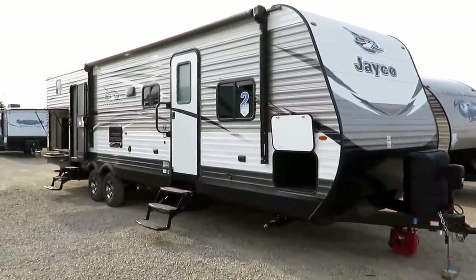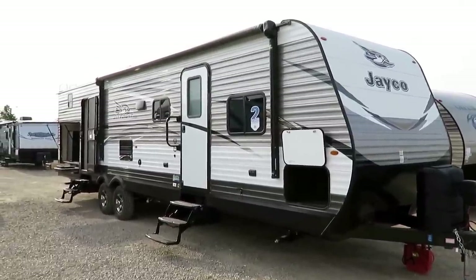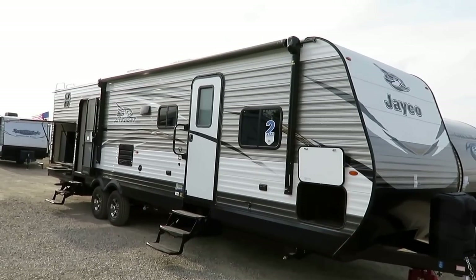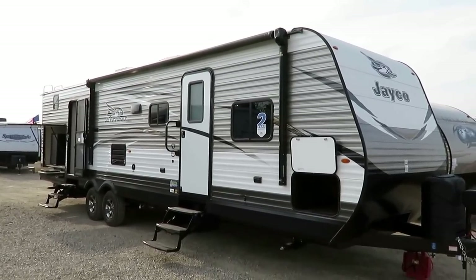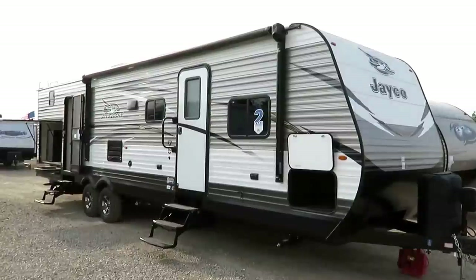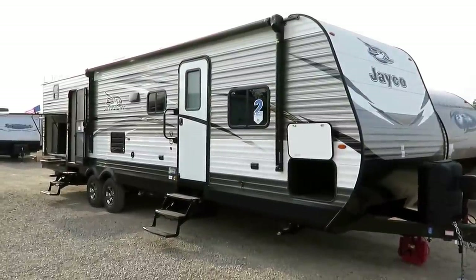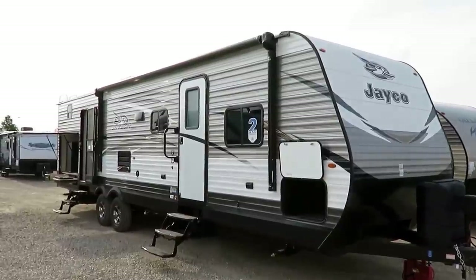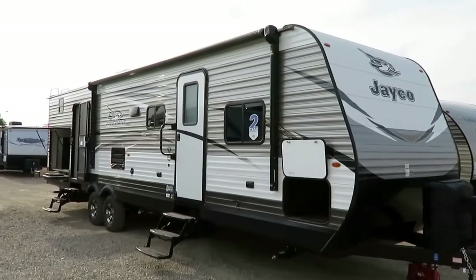We do not have extra fees for things like freight, destination charges, prep fees, or starter bundles. Our price is a real price. The only thing you'll expect in addition is mandatory state fees like sales tax and tags. We are a transparent, easy-to-work-with place. We do everything at Halet RV — hitching, parts, trades, financing, truck and trailer package deals — and we'll deliver it to your driveway.